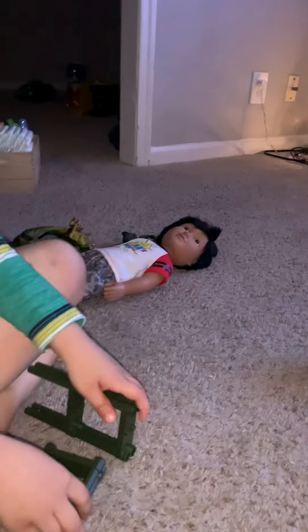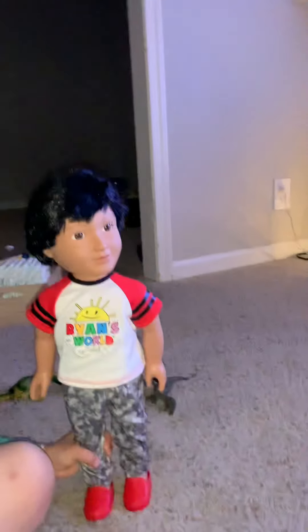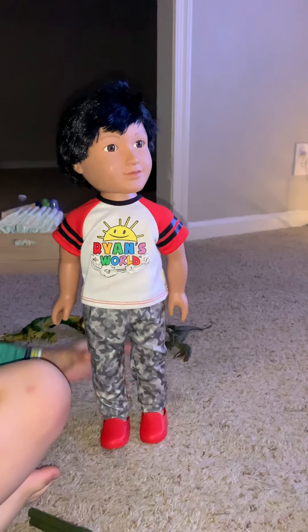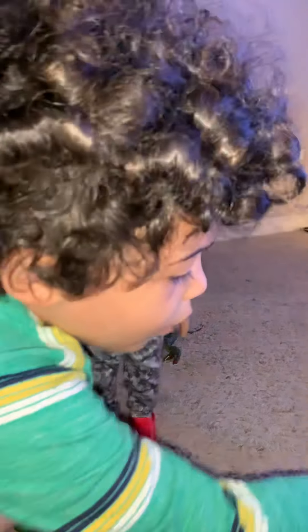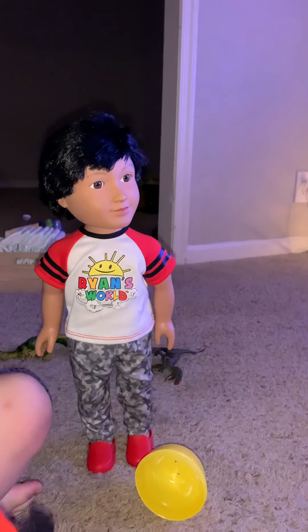What'd you get, Logan, for Christmas? Ryan's World toys — something from Ryan's World. What is that? A doll — it's a Ryan's World life-size doll. Do you like it? Is it cool? Yeah! What does it do? Does it do anything?